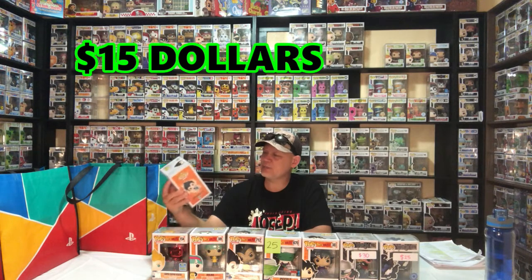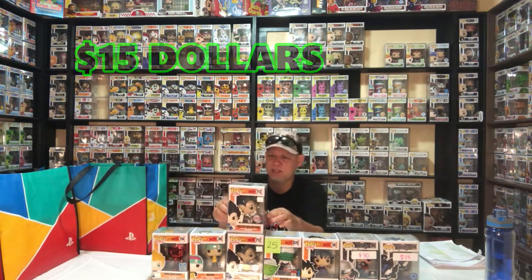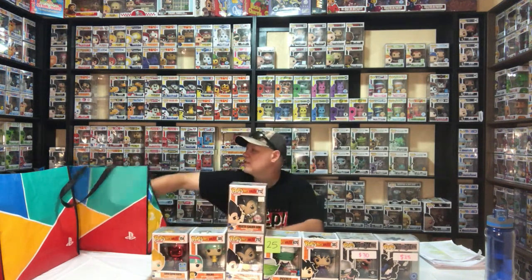Number 712, Vegeta Gallic Gun special edition — one is the chase edition and one is just the regular, so it's not a duplicate. Number 878, Kid Boo Kamehameha, Galactic Toys exclusive, $20. Number 846, GameStop exclusive — Majin Boo with chocolate bar, $20.